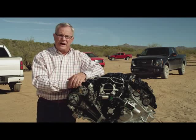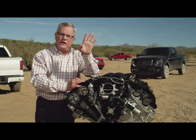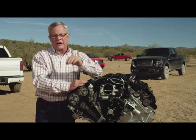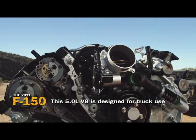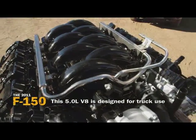It has an intelligent oil life monitor that tells you when the oil needs changing and not before. Fail-safe cooling helps you get home regardless of any radiator damage when you're out in the field. The 5.0 V8 is lightweight, powerful, and flex fuel capable — and better than its competitors by a large margin.